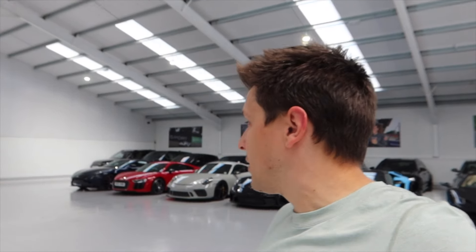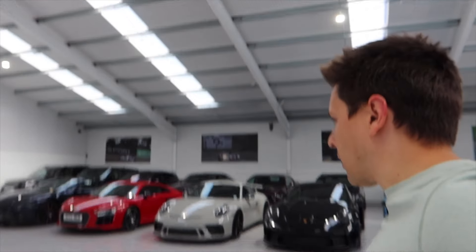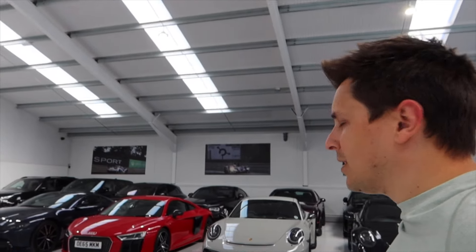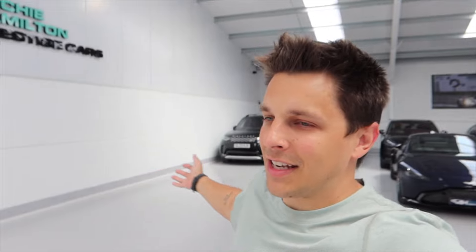Every day I do this walk — I'm like talking to my children: hello, morning, morning, how are we? And it's brilliant. Lots more content coming up guys — let me know what you want to see.